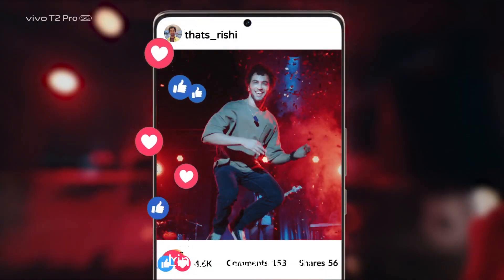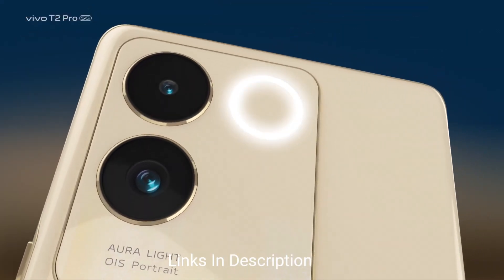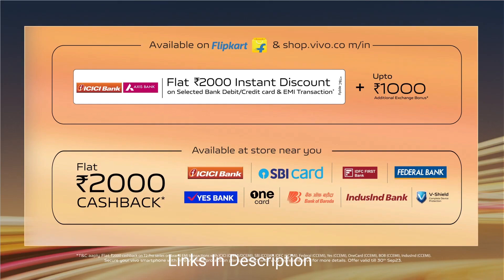Overall, it has power, performance, long-lasting battery life, great cameras, and a beautiful display. Links are provided in the description.